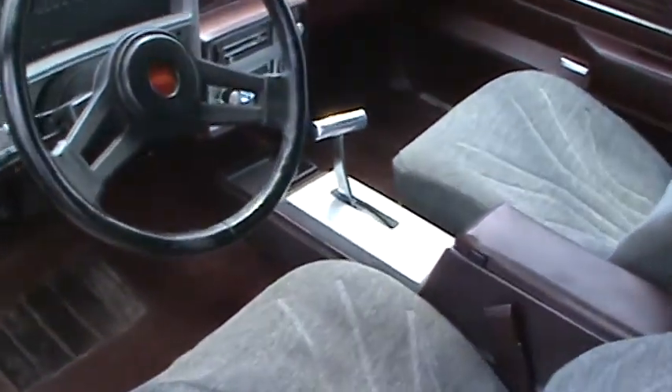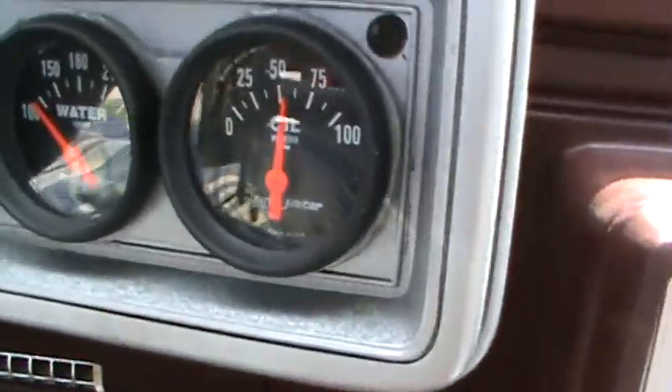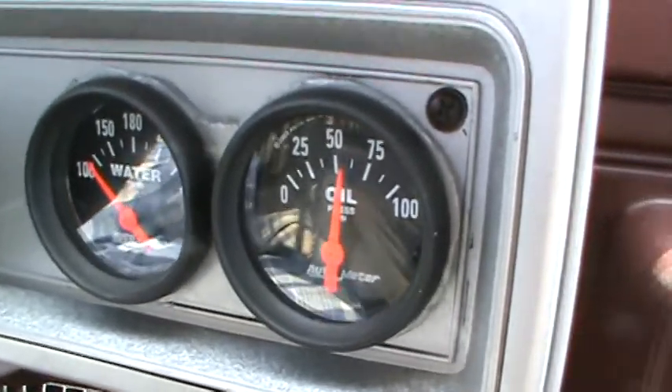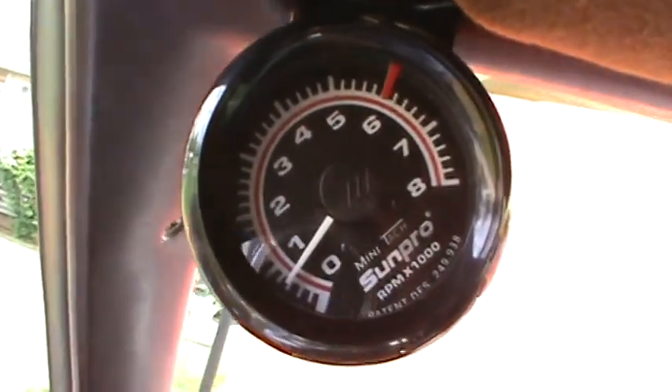New black carpet goes along with it. Oil pressure and temperature — still cold right now. B&M Quicksilver shifter. Idling at just about 800 RPM.